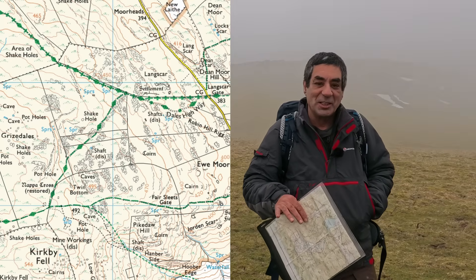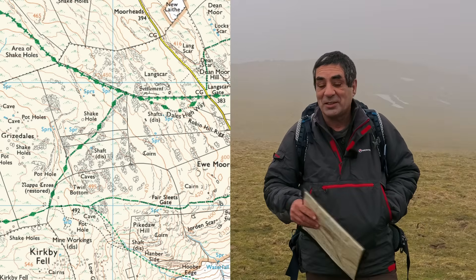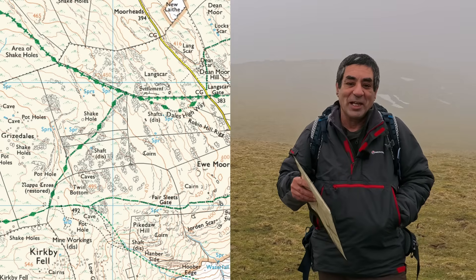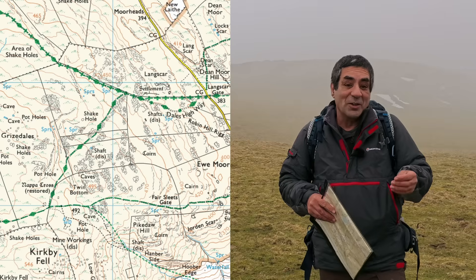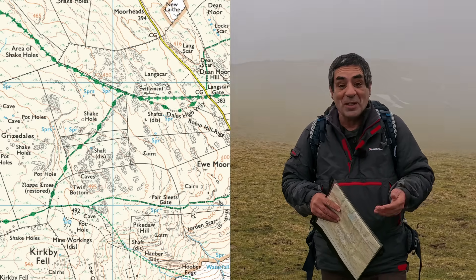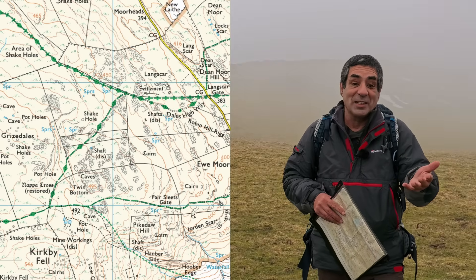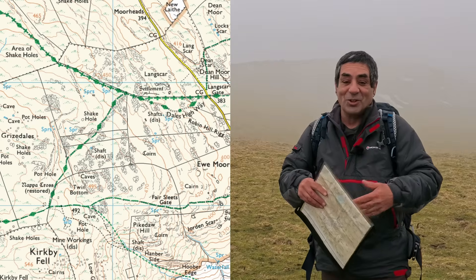In navigation, the word strategy just means the methods that you're going to use to get from somewhere to somewhere else. Almost always, there isn't just one method used, but rather a mixture and combination to make sure you get where you want to go. It's normal to use different strategies for different parts of a walk, and the strategies depend on your ability, the weather, the terrain, the visibility, the group you're walking with, your equipment, the time of day, and lots of other factors.